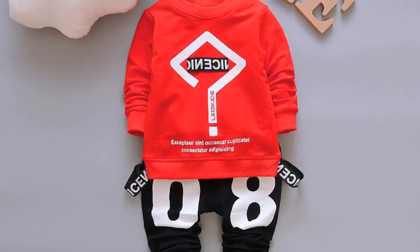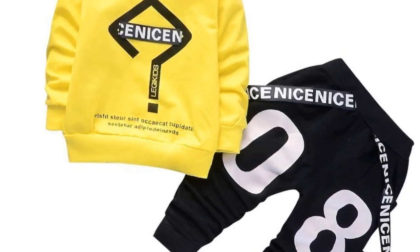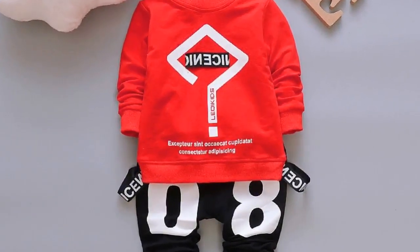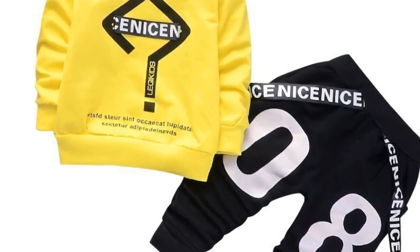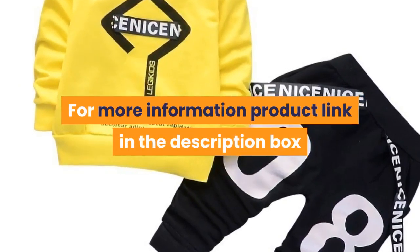Suit Type – A Pantsuit. Contents of the box – Clothing. Suitable Age – Infants and Young Children. Suitable Season – Spring. Weather cap – Non-Connecting Cap. Out seam – Trousers. Thickness – Common. For more information, product link in the description box.